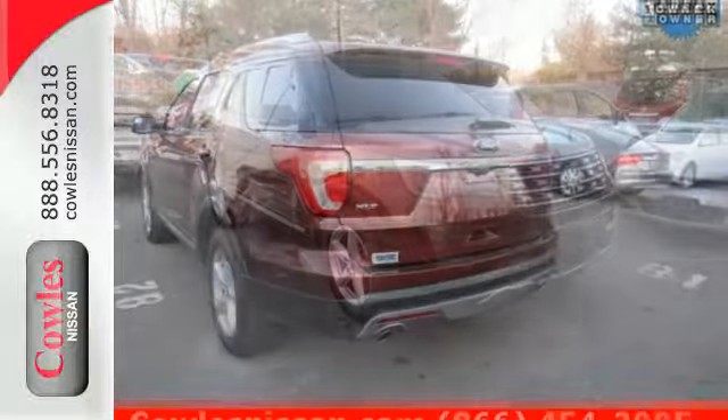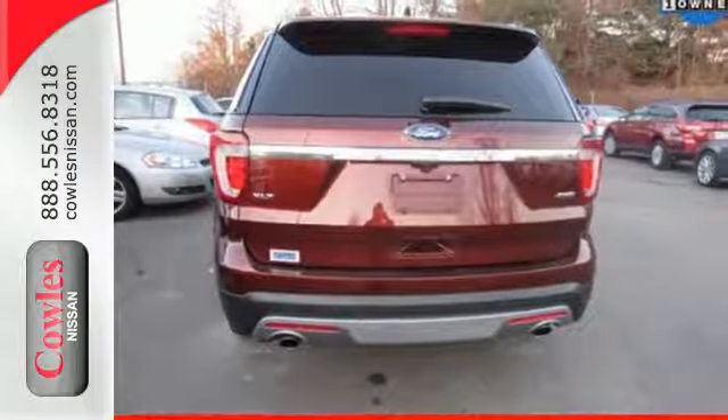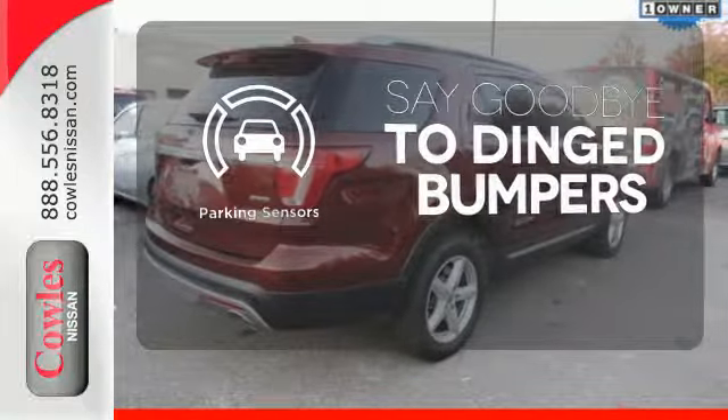Get back to your roots in comfort with space for all your supplies and rear auxiliary climate control to keep all three rows of passengers energized for the experience. Parking sensors help keep you safe by alerting you to your surroundings.